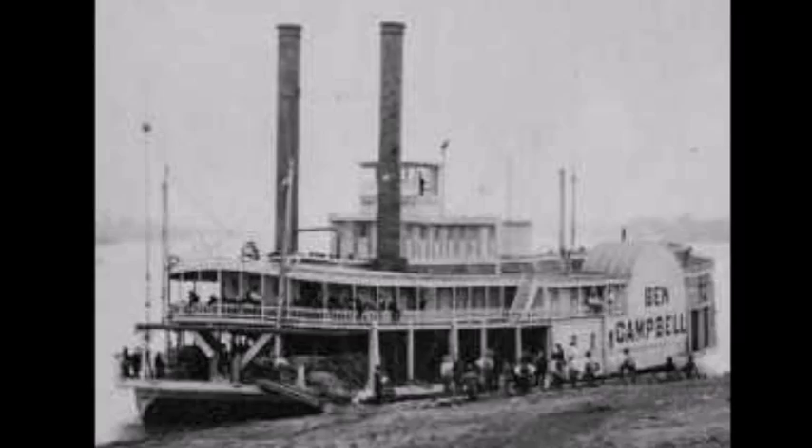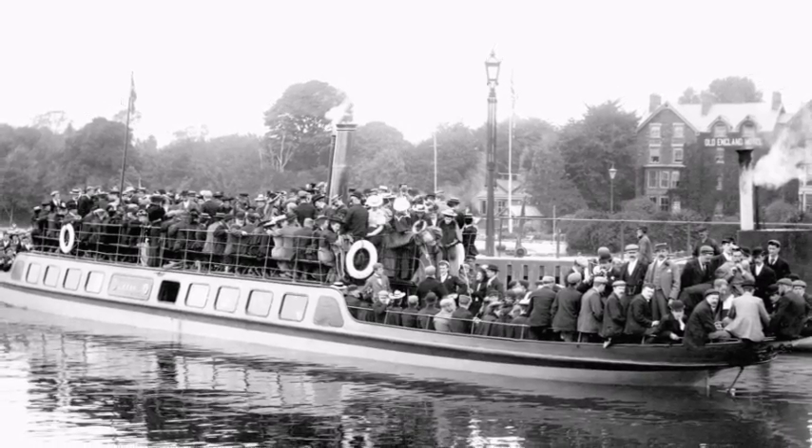The steamboats' travel time and shipping rates dropped dramatically compared to overland transportation. By 1830, more than 200 steamboats ran up and down the rivers.